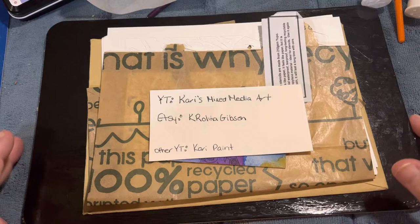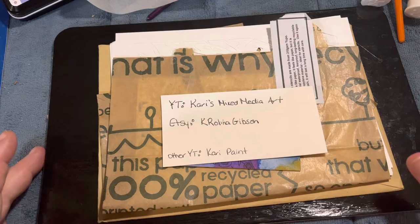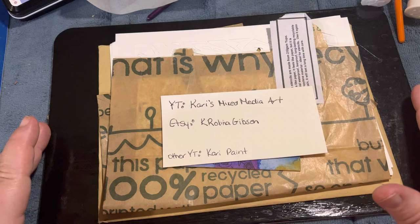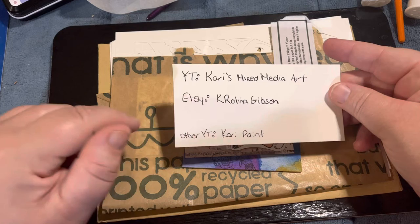The YouTube artist's name is Carrie's Mixed Media Art and I've been following her channel for a couple of months now. She does some amazing mixed media art and she created her own stencils, so I wanted to support my lovely Carrie because she is an absolutely brilliant artist and I think that her style is similar to mine.